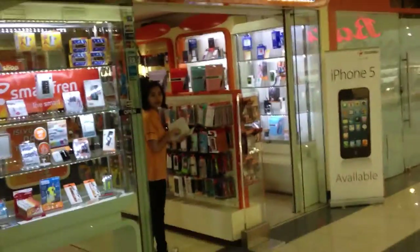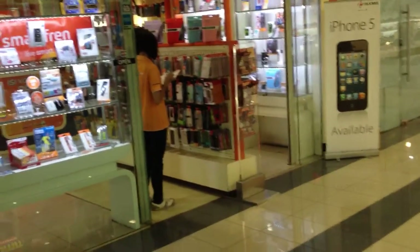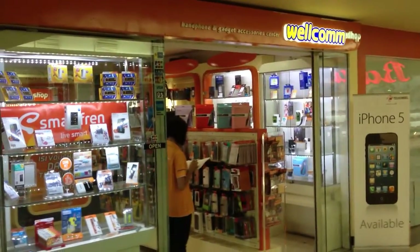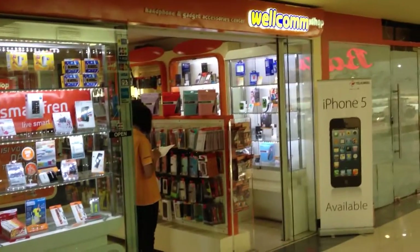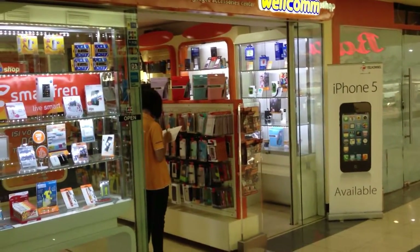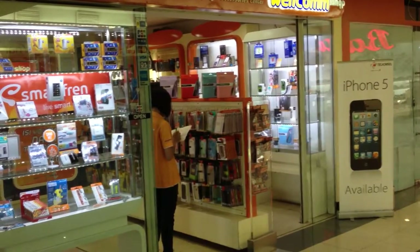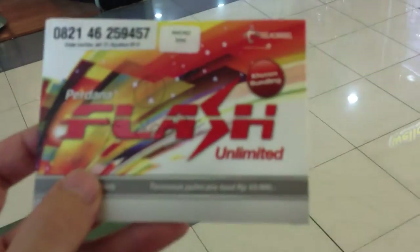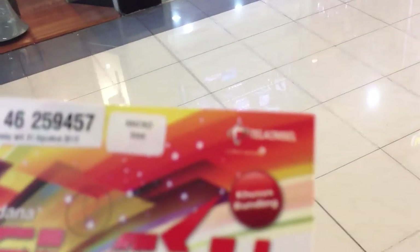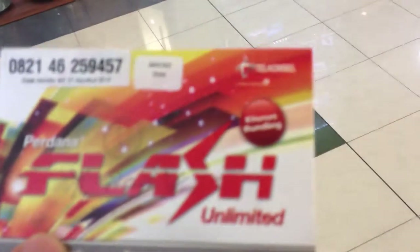When you're in Bali or Indonesia, you'll want to get a SIM card and probably a data allowance, especially if you're working in IT. What you want to get is a Simpati, which is the type of SIM card — it's the Telkomsel Simpati. They can also be called Flash Unlimited, but the company that does it here is Telkomsel.